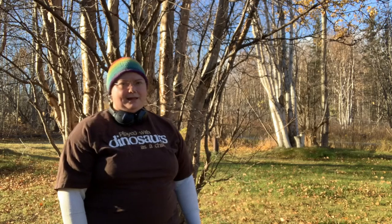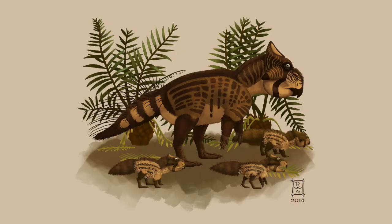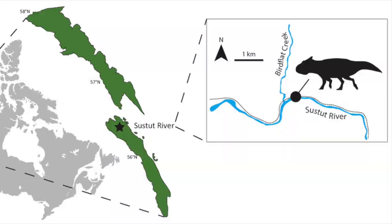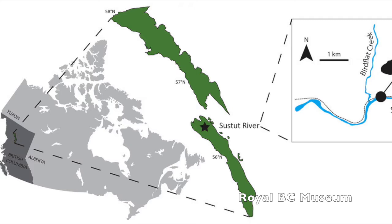Hello everyone, this is Raven Amos, paleo artist, and this is Buster. Buster is, of course, just a nickname for a small, sheep-sized relative of Triceratops, discovered quite by accident by geologist Kenny F. Larson in 1971, who was exploring uranium and thorium deposits on a now-abandoned rail line along the Sustent River in British Columbia, Canada.